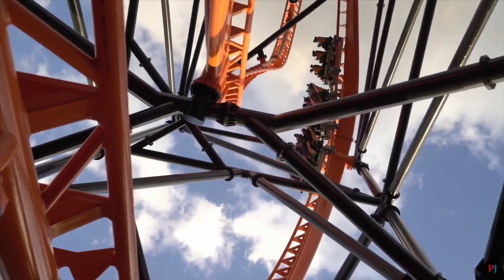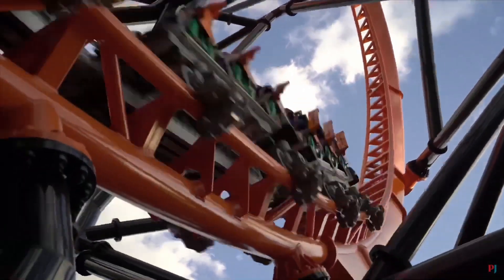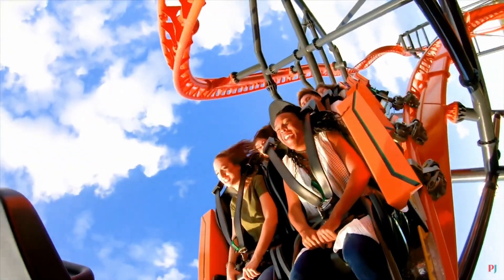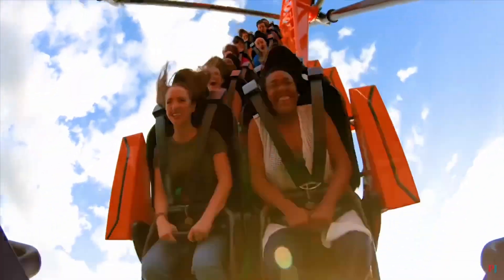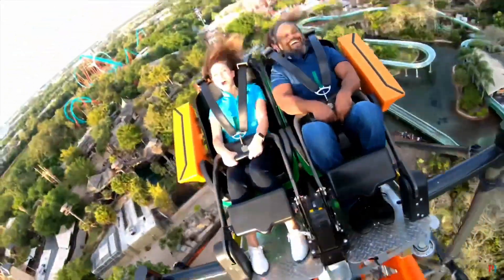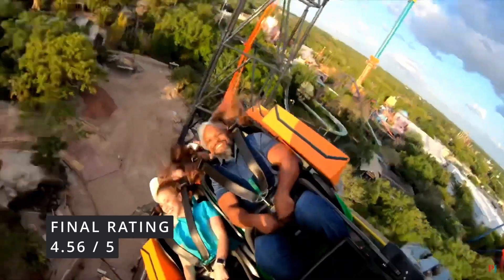Regardless of what others may think, this is a fun ride and I enjoyed it very much. My least favorite part was the barrel roll, as I'm not much of a fan of hangtime. The launches were great and also my favorite part of the ride. Overall, I think this was a great addition to Busch Gardens and I'm glad to have experienced my very first Skyrocket 2 model. I give Tigris the rating of 4.56.